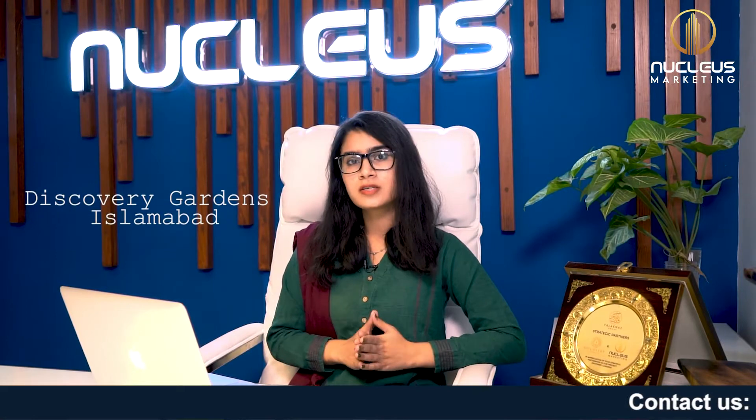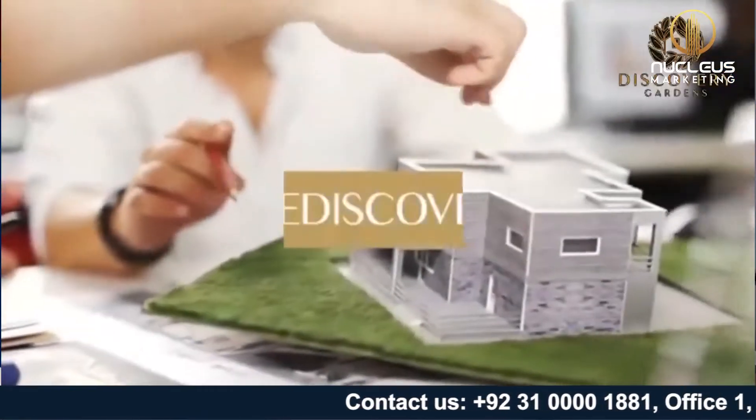The number one reason is that Discovery Garden is very economical. The second reason is pre-launching rates.